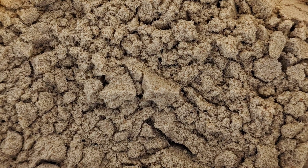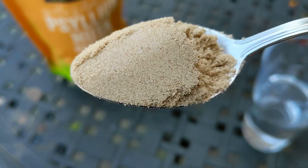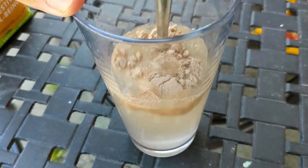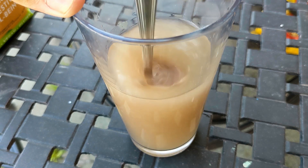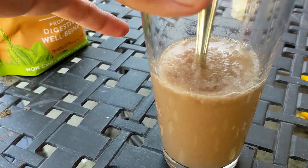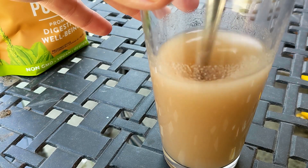Here's a close-up look at the psyllium husk. Let's add it to a cup of water. It takes a bit of stirring to mix it well if the water is cold. It blends faster with room temperature water.